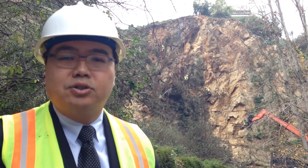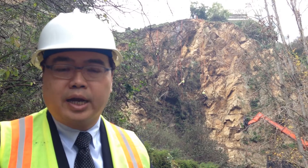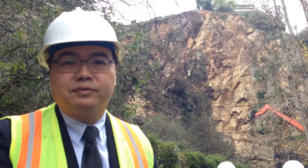We're applying discrete shotcrete in areas that need it, and also drainage panels to provide an avenue for water to drain. So it's a five-step process. It's a six-month project — it'll finish in June of 2015.